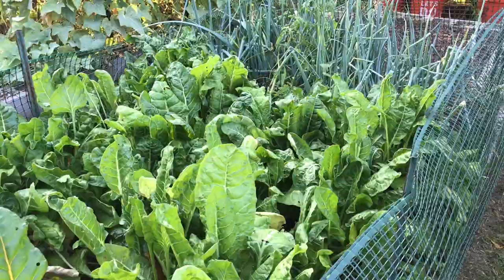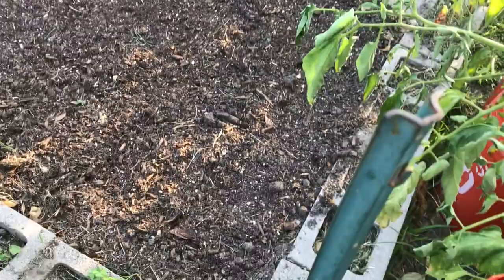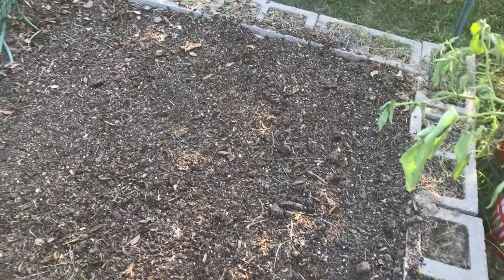Over here my onions are still doing fine. Like I said when I planted them, I don't expect them to bulb too much, but I do get some green onions out of them. Here's where my beets were — we've harvested all the beets because I'm juicing them. They're coming in very helpful and handy, saving me some money. I had about four square feet of beets there.